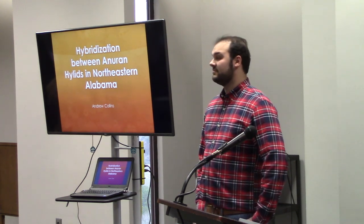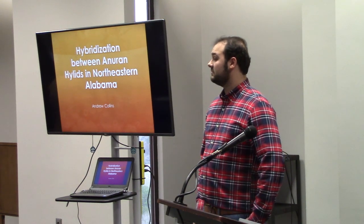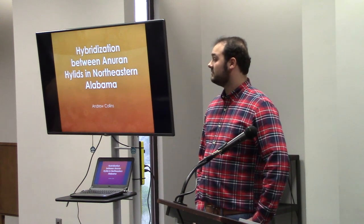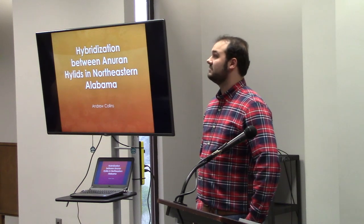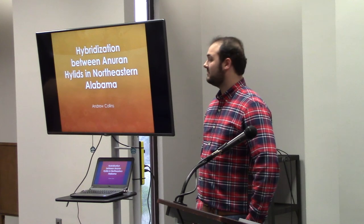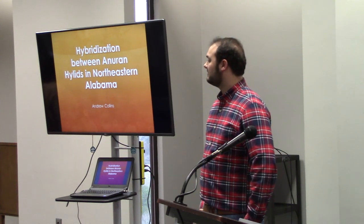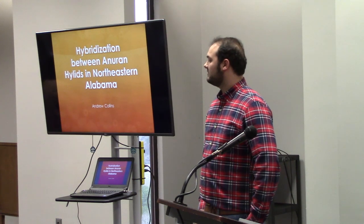One of the places that this popped up was in Auburn, and this was 40 years ago. It was a really nice piece of work with frogs. Andrew and I got to talking about projects for him, and we tumbled across this paper from Auburn.